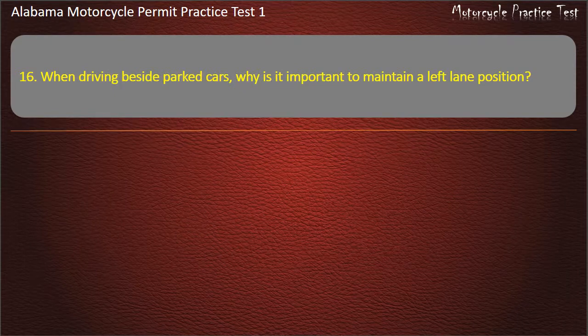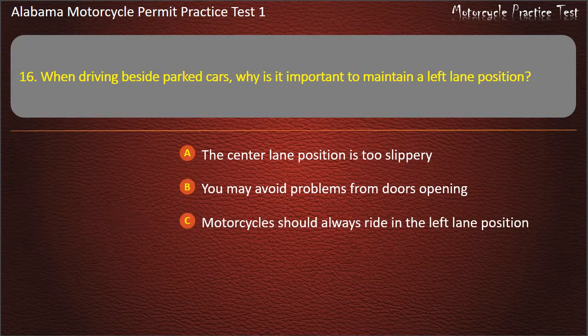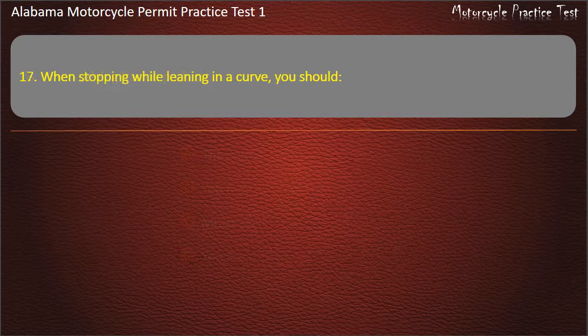Question 16. When driving beside parked cars, why is it important to maintain a left lane position? The center lane position is too slippery, or you may avoid problems from doors opening? Answer: You may avoid problems from doors opening.